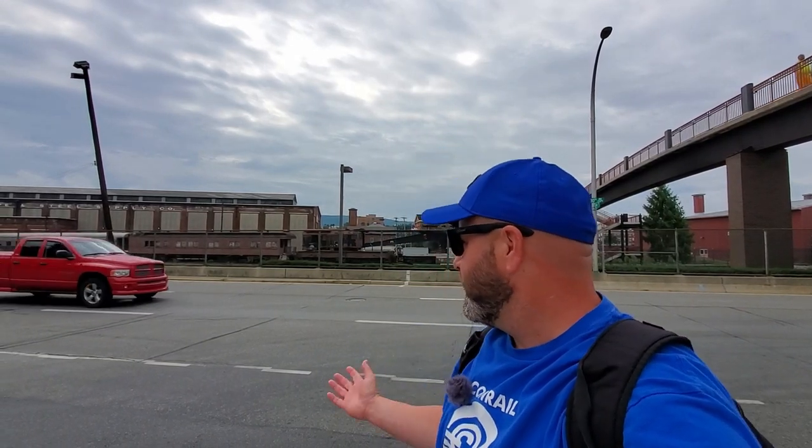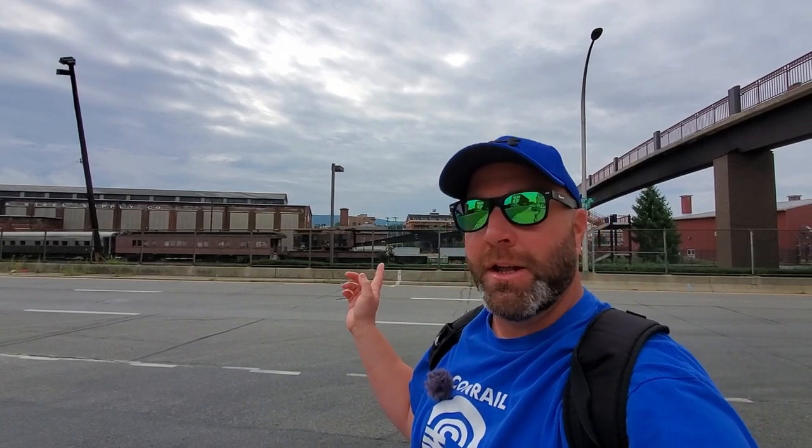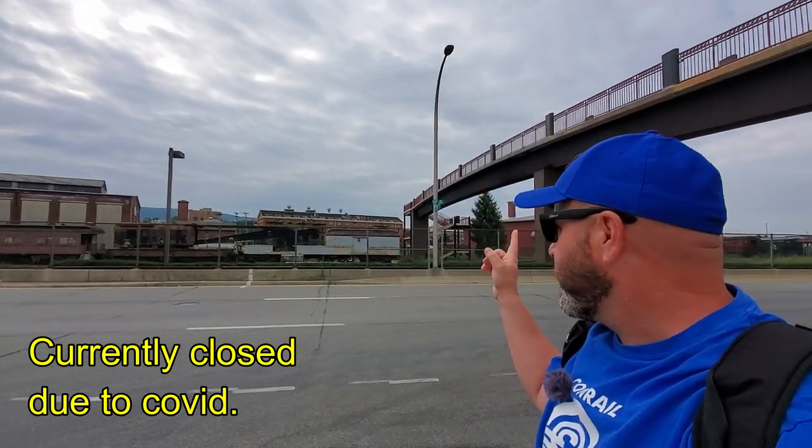Hey everyone, welcome back to a brand new video coming to you once again from Altoona, Pennsylvania. Behind me here you do see some train cars. That's because we're going to head over here and check out what is known as the Railroaders Memorial Museum. It's not open right now — I am here bright and early. We're able to see some things from the outside and we're going to cross this pedestrian bridge, get some views overhead, and walk around the outside of the property.